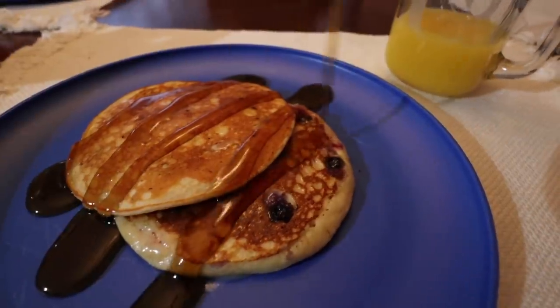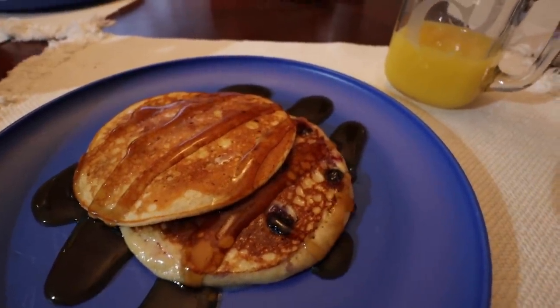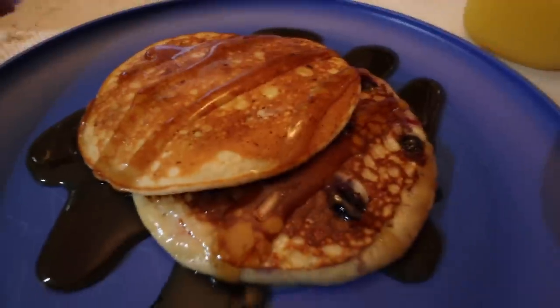Chad and I decided to do breakfast for dinner, so we made blueberry pancakes. Now we're about to watch our show on Netflix — we recently started watching Blacklist, which is actually a really good show and we're pretty hooked. We're on season one, episode eight. This is the rest of my night, so I'll talk to you guys in the morning.